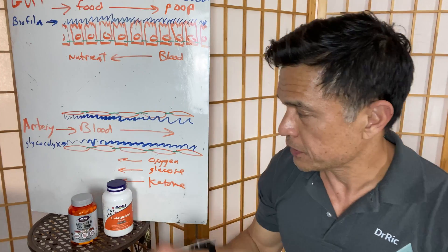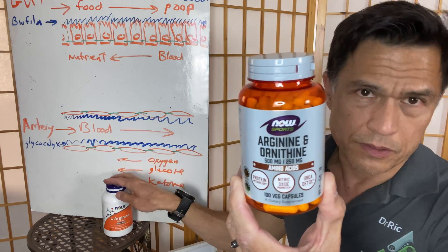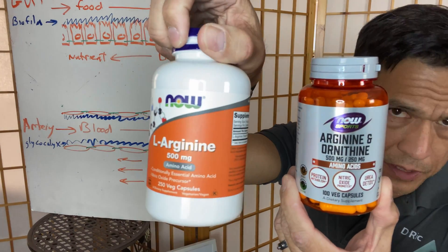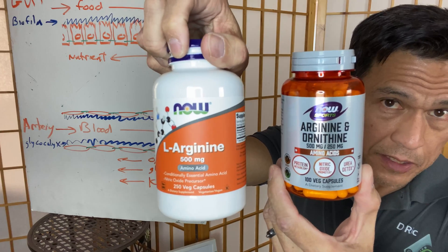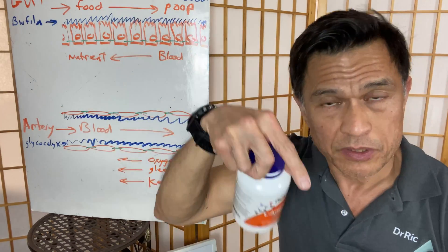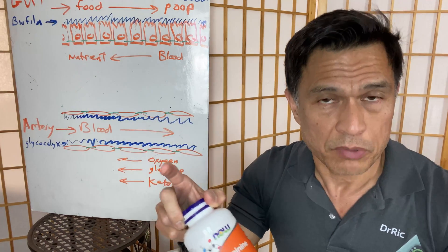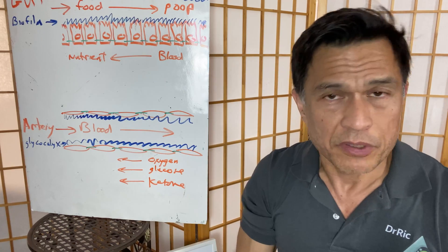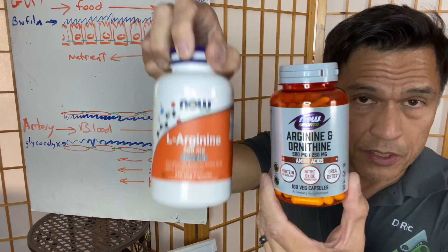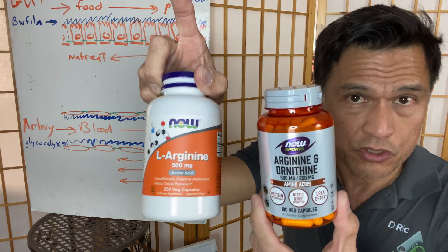Hey everyone, it's Dr. Rick, and today's unboxing is going to be on ornithine arginine. I did a previous video on arginine by itself — I actually stopped by Whole Foods and picked up their brand for that video. I'll put the link below. I did it mostly for figuring out how arginine kind of helped with blood pressure modestly, but it helped. Now Foods was one of the few that were approved by Consumer Labs.